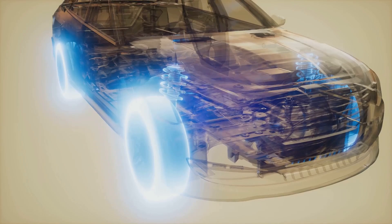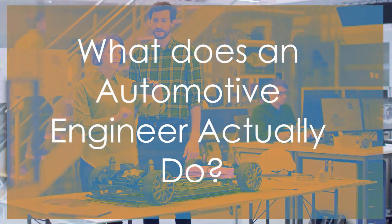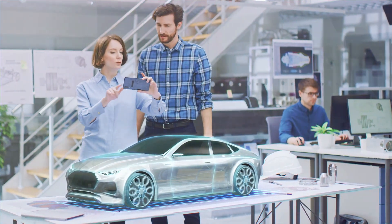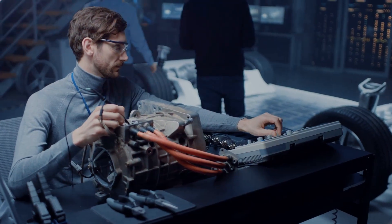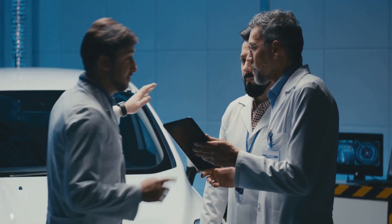Discover the skills, challenges and impact of these engineers. What does an automotive engineer actually do? Automotive engineers are the masterminds behind the vehicles we rely on every day. They are problem solvers, innovators and the heart and soul of the auto industry.